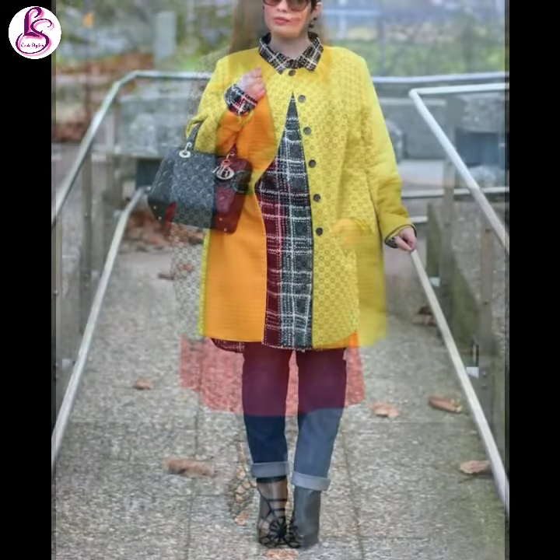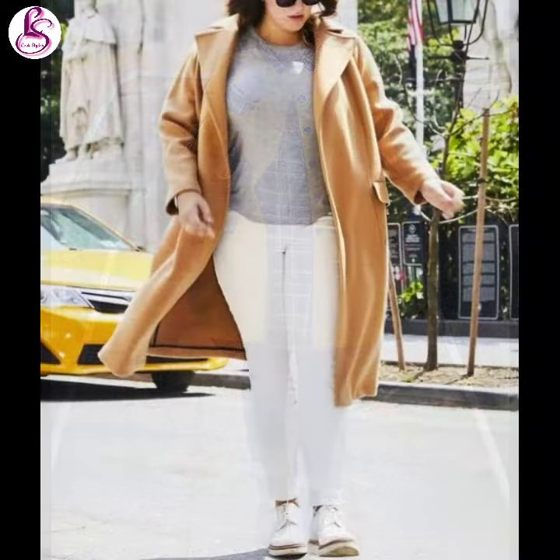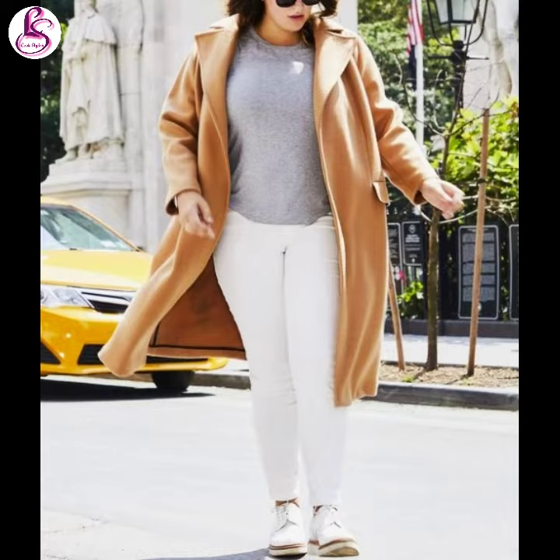You can see in this image they have styled a long coat, and in this image you can see this shirt and long coat combination — this look is very good.